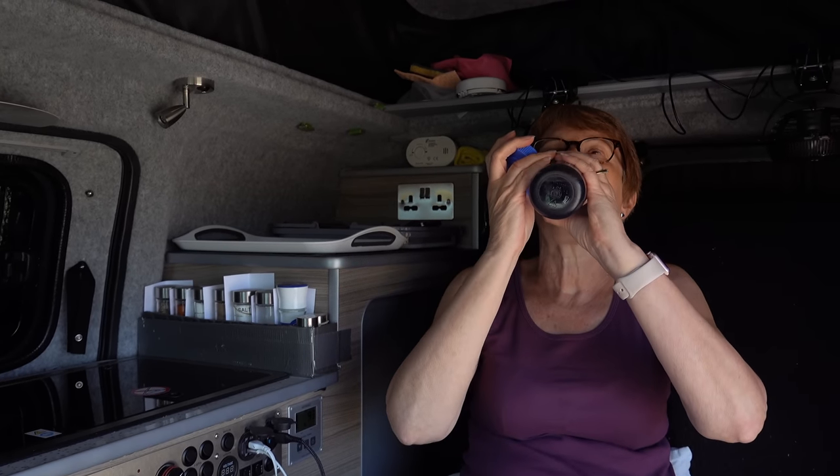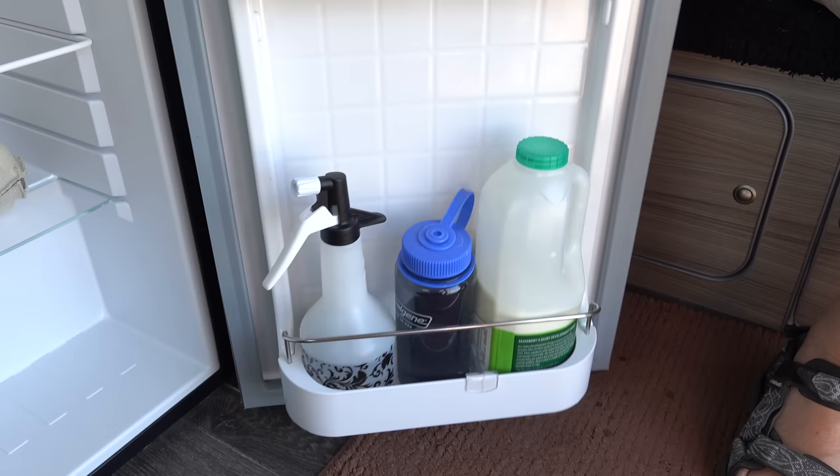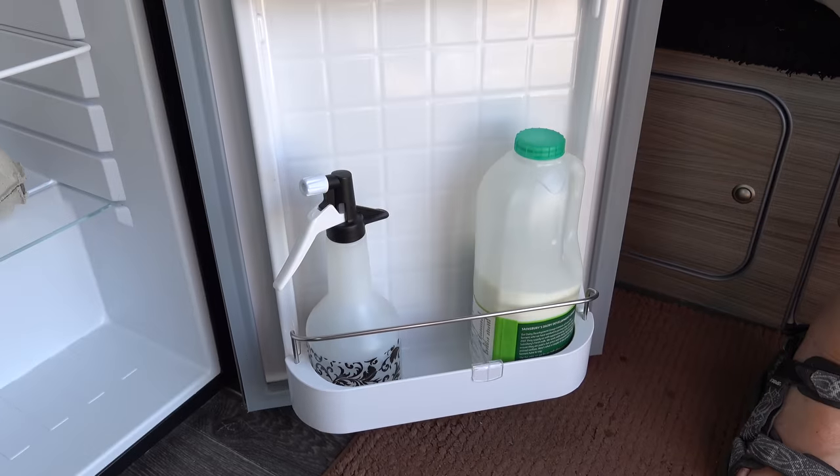Sunstroke or heat exhaustion can be quite dangerous, especially the older you get, so it's important to keep yourself really well hydrated. If you have a fridge on board then keeping your water and the spray in there also helps to increase the effect.